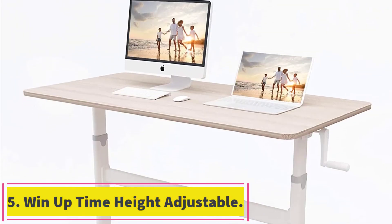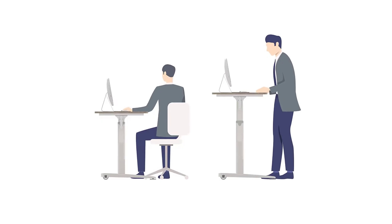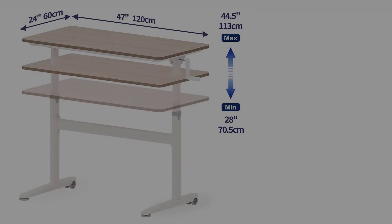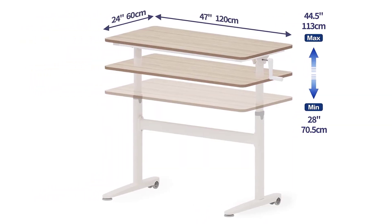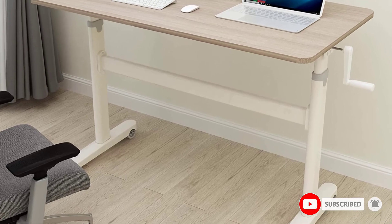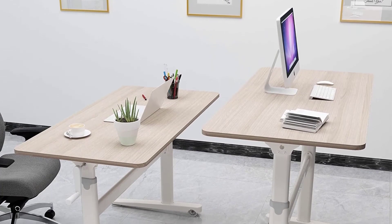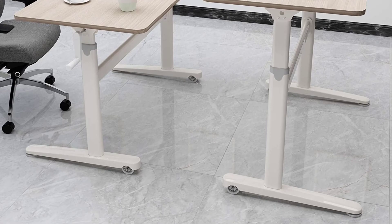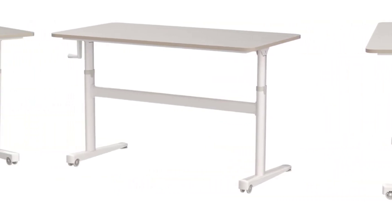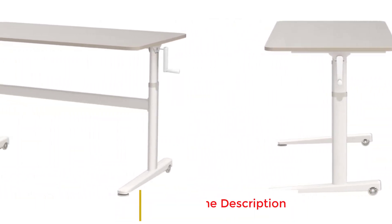At number 5: the WinUptime Height Adjustable Standing Desk. Last but not least on our list is an affordable hand crank alternative, the WinUptime Manual Standing Desk. The desk is beautifully finished in a light modern style, matching perfectly with modern home decor. If it's space you're looking for, this model is perfect, offering a spacious 48 by 24-inch tabletop made from high-quality MDF. Using the manual hand crank, users can adjust the height to anywhere between 26.5 and 45.5 inches. Because the standing desk is manual, it is cheaper than electric standing desks. The frame is made from industrial-grade steel with a maximum weight capacity of 120 pounds.